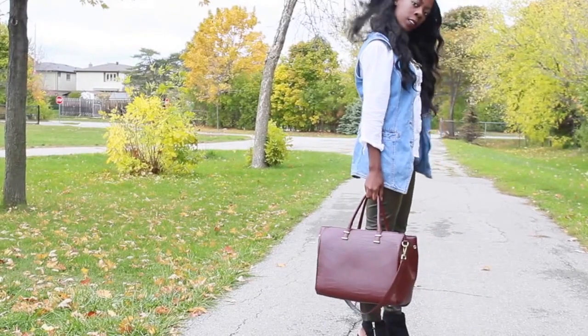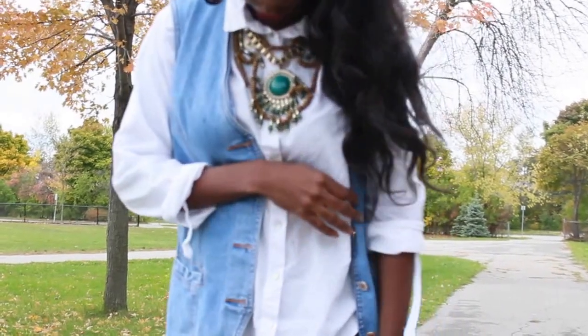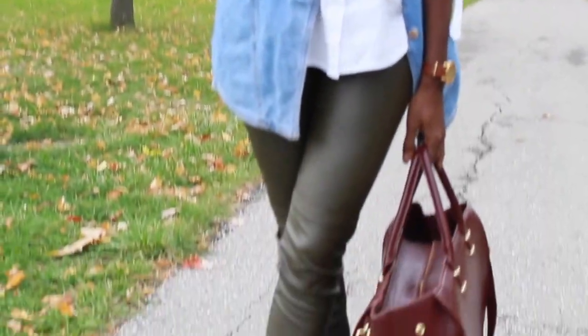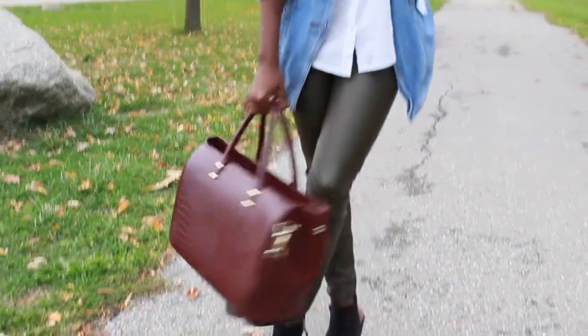I've also pulled together a statement necklace with this — it kind of pulls in the green from the pants — and I've paired it with a big burgundy bag, something bold. You could do a printed bag, you could do whatever you want, but do a bold statement because you're working with a lot of solids in this look.